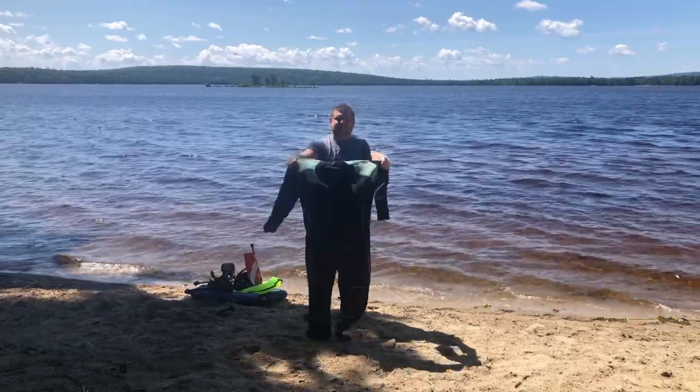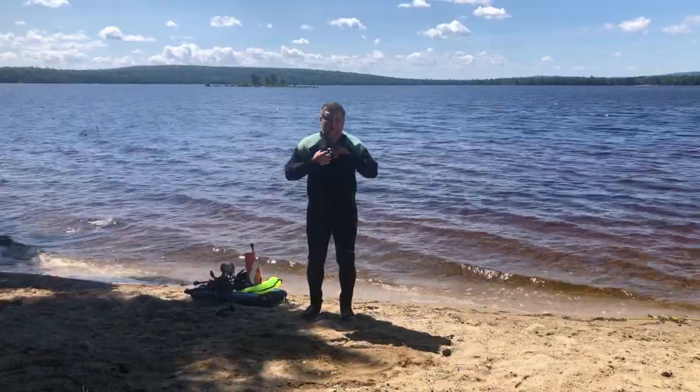Hello everyone, I'm Adam with AEW Main Treasure Adventure. We are back for the third video at Madagascal Pond. Let's jump right into it.